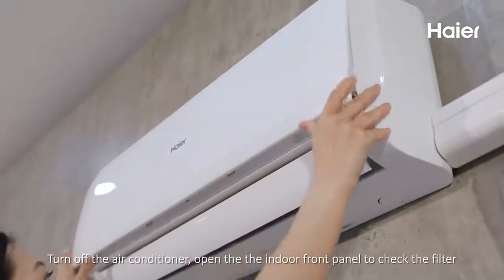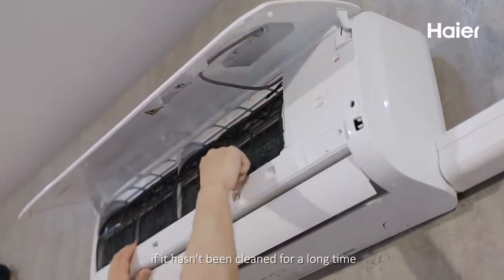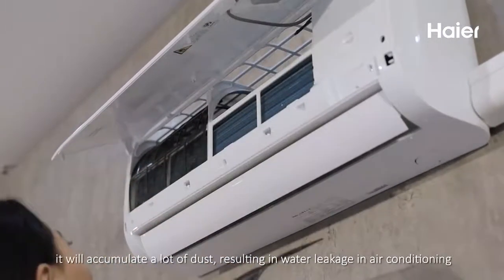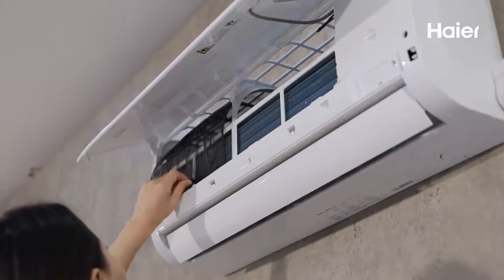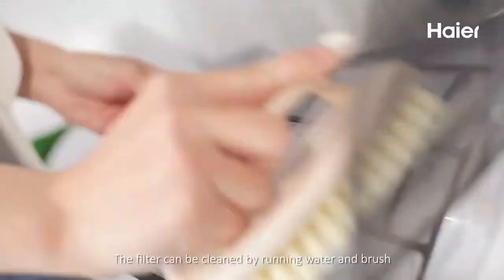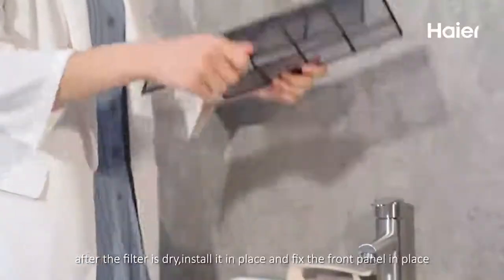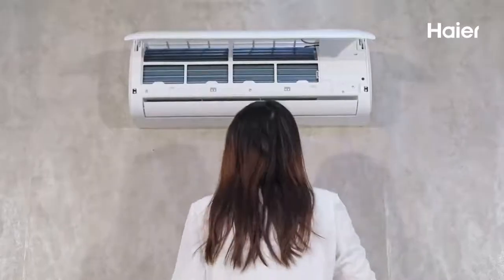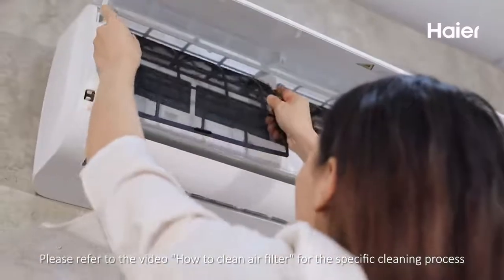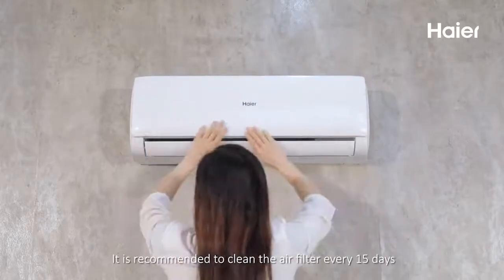Turn off the air conditioner and open the indoor front panel to check the filter. If it hasn't been cleaned for a long time, it will accumulate a lot of dust. The filter can be cleaned with running water and a brush. After the filter is dry, install it in place and fix the front panel. Please refer to the video 'How to clean air filter' for the specific cleaning process. It is recommended to clean the air filter every 15 days.